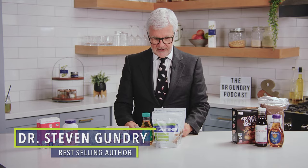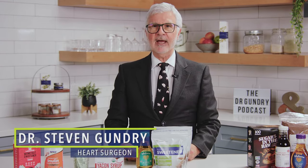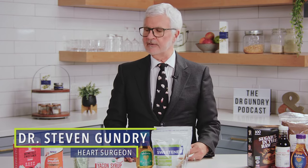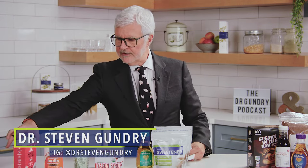Healthiest sugar alternatives. I know sugar is bad, you know sugar is bad, but what are you going to do instead? Let me run through some of my favorite alternative sweeteners.